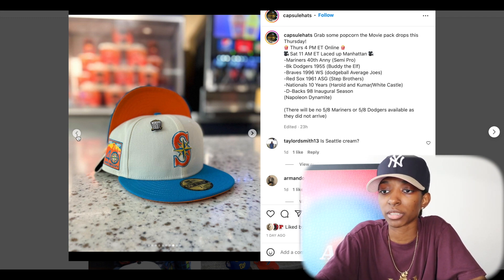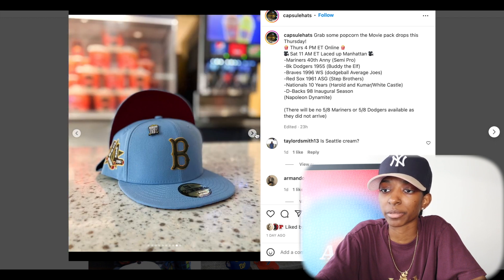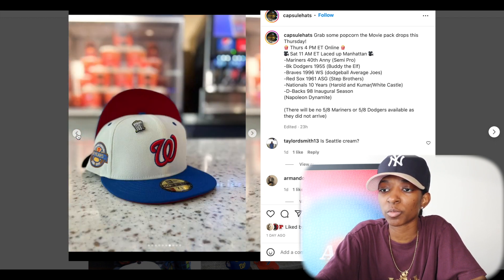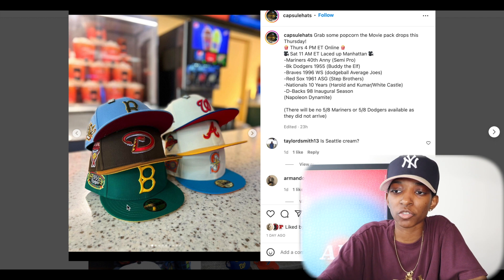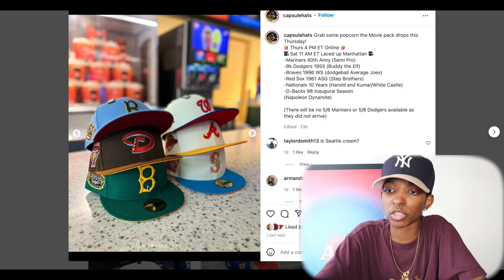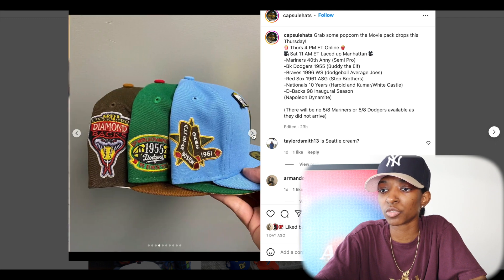BK Dodgers — the Brooklyn Dodgers — is next. So the Brooklyn Dodgers has like a dark green crown and top bill. Looks like it has a yellow goldish front logo and there's also some yellow in the side patch. Red, black, some more of that green, yellow UV on that one. Not bad at all.